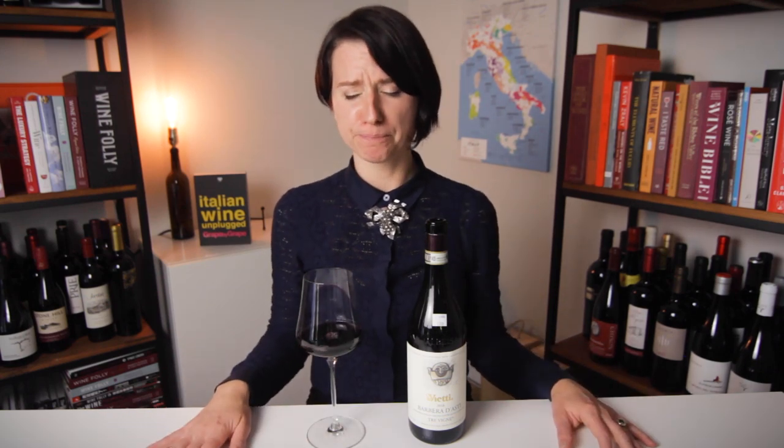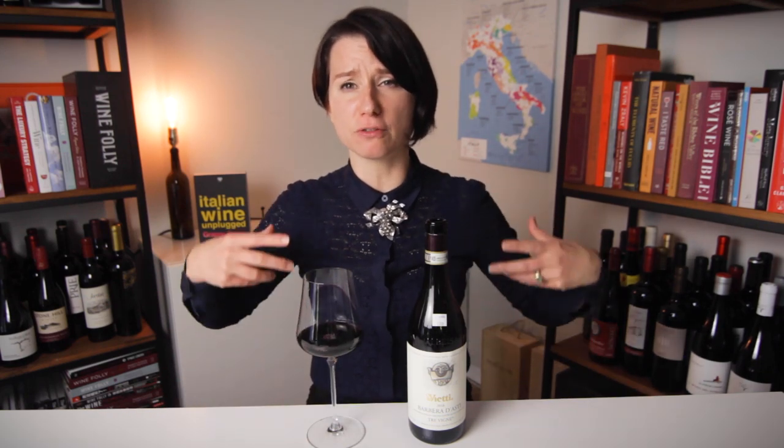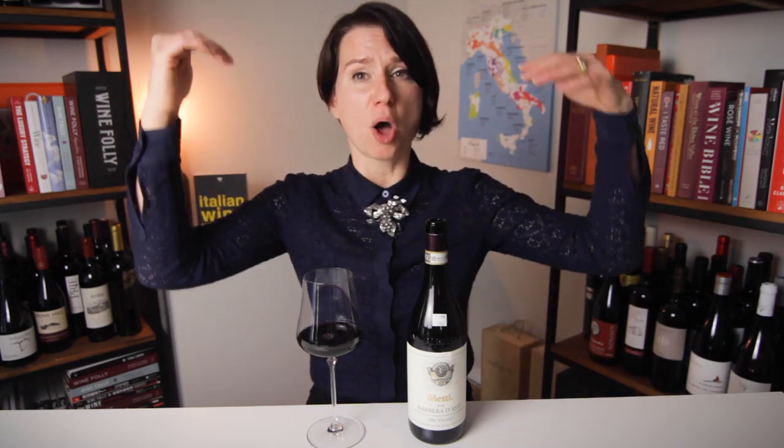Let's give it a taste. Another explosive, acidic wine right up front. Huge flavors, more in the sweet fruit spectrum. Tannin-wise, much, much lower than Sangiovese.